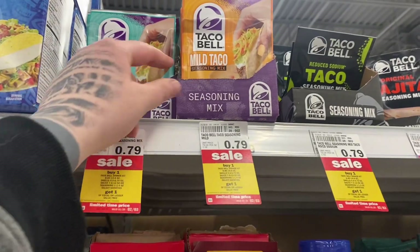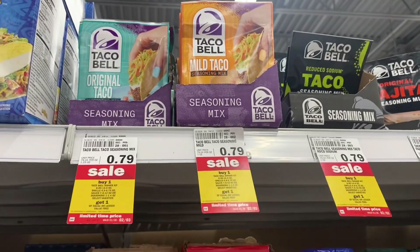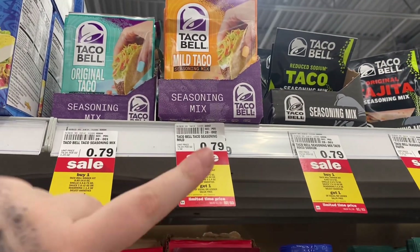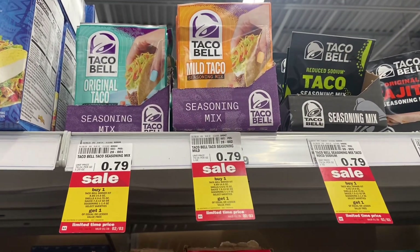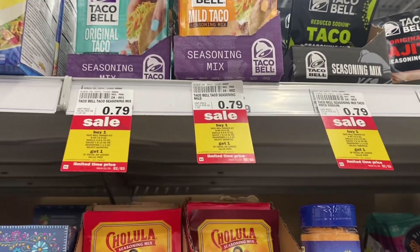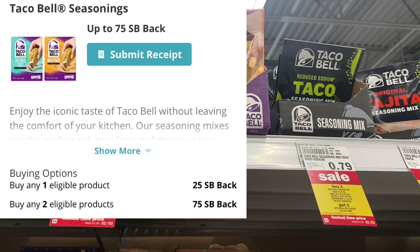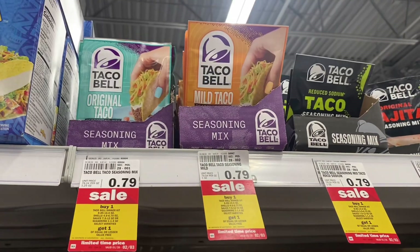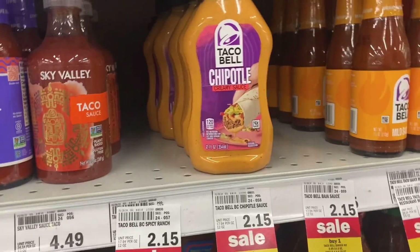The next money-maker deal is on Taco Bell seasoning packets, which are also buy one get one free. I'm going to grab four because the Swagbucks deal can be done twice per month, and since it's the last day of the month I can do it twice today. Four packets will be $1.58 since two are free, then I'll submit two Swagbucks offers for 150 Swagbucks total, plus 10 cents Ibotta per packet — making it a 32-cent money maker for all four.